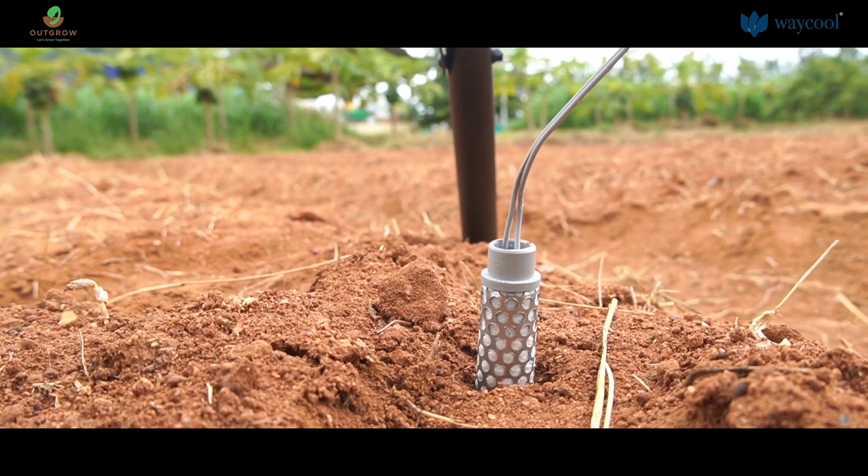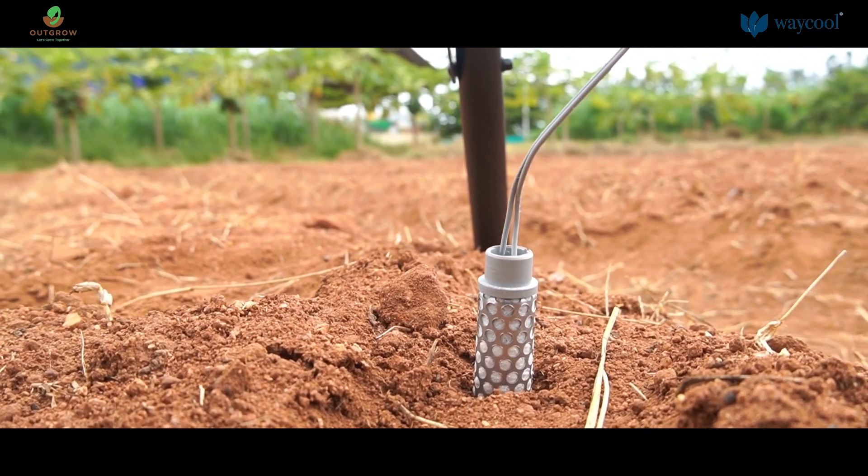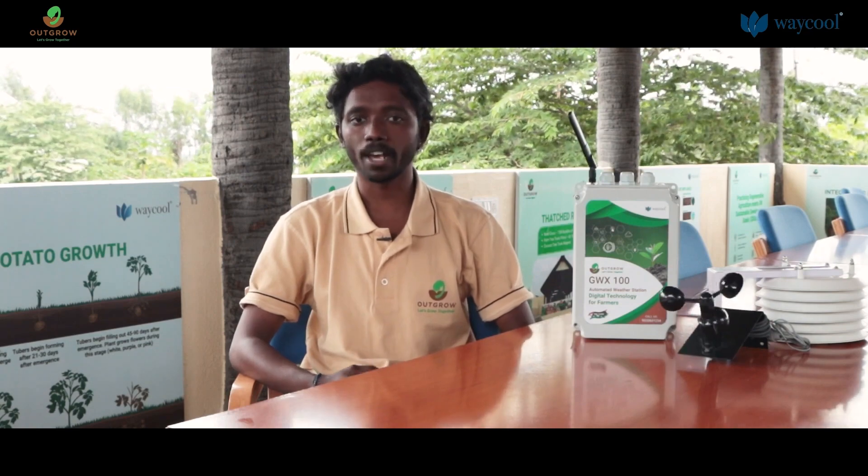Most farmers feel that soil moisture and soil parameters are the very important things for them to check.